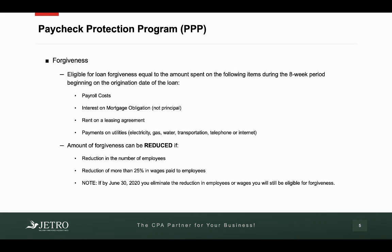Now, a key thing to note is that the purpose of this bill is to keep employees employed. So the amount that can be forgiven can be reduced if you have a reduction in the number of employees, or you reduce an employee's wage by more than 25%.